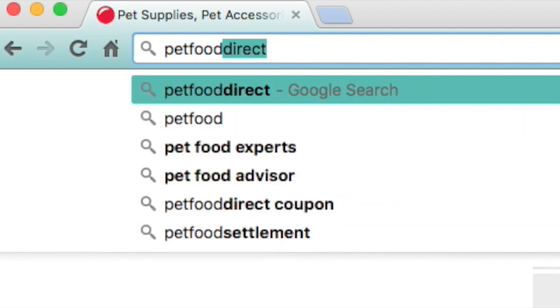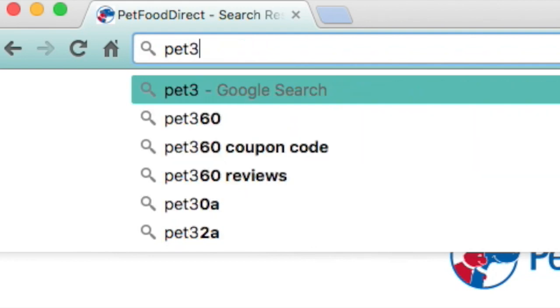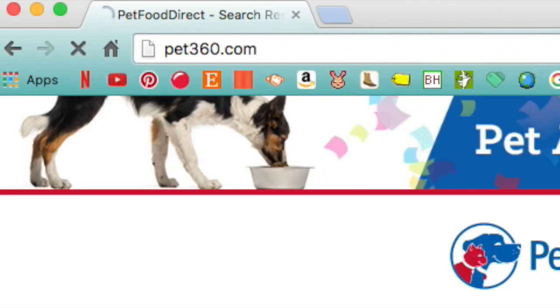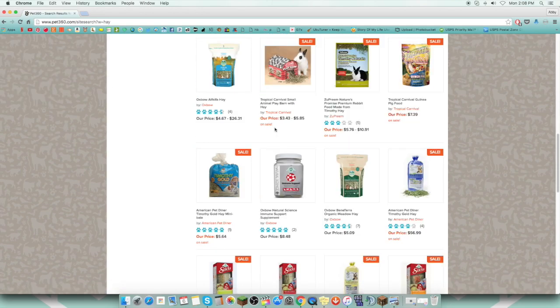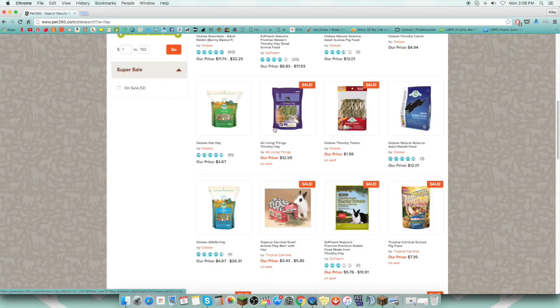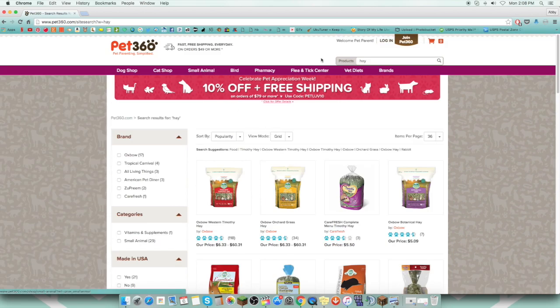The next online store would be PetFoodDirect slash Pet360. These are, like, the same exact people — I don't know why they have two different stores. PetFoodDirect is cheaper than Pet360, I find. If you want to get Oxbow hay in bulk, they have that. They have a lot of different Oxbow stuff and also some other good stuff there.